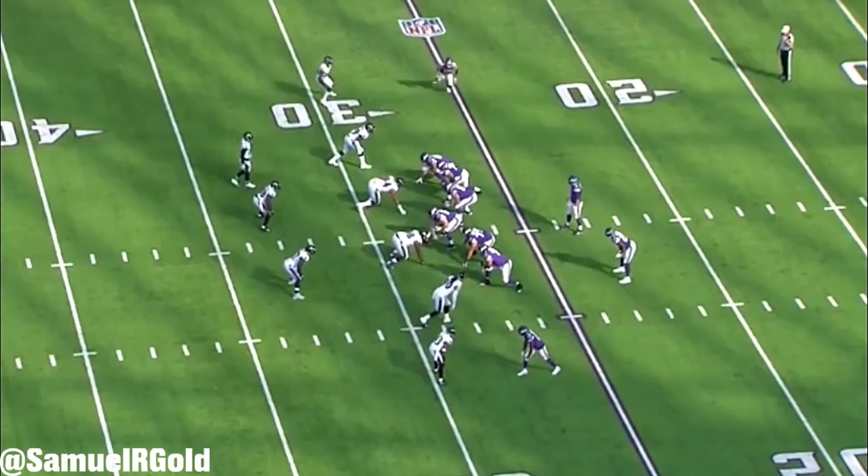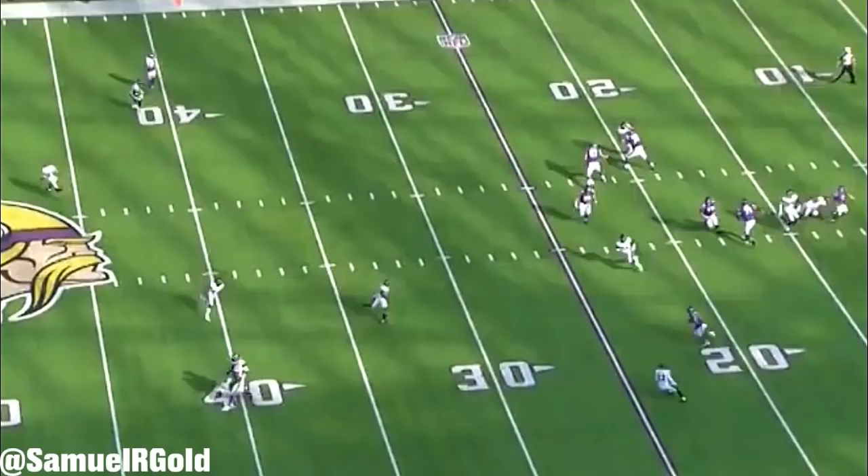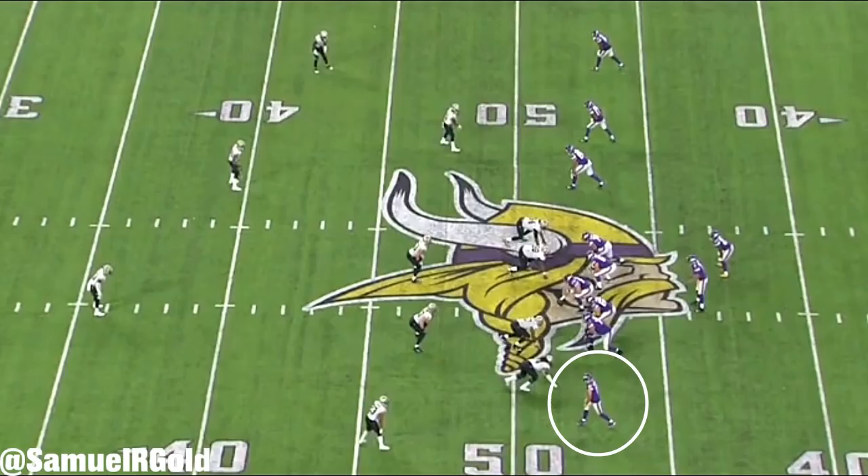One thing to note: Thielen plays in the slot roughly 50% of his snaps, meaning he doesn't have to face press coverage in that alignment. This is good to know because he'll be able to consistently produce against off-man and zone coverage.